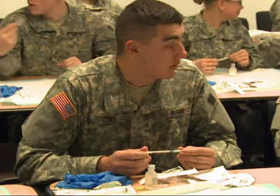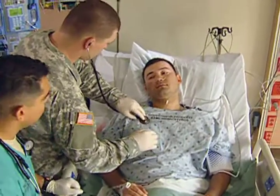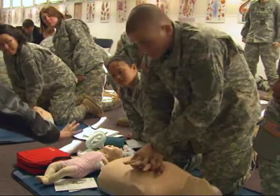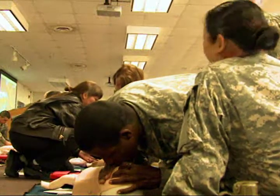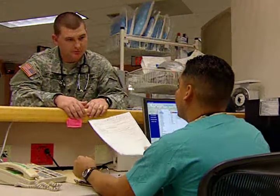You will be required to handle and dispose of contaminated needles and waste, and to keep patients and patient areas clean. You will become certified in basic life support and must pass the National Registry Certification Test for emergency medical technicians in order to graduate. After your military occupational specialty training, you will be assigned to a field unit or to a fixed facility.